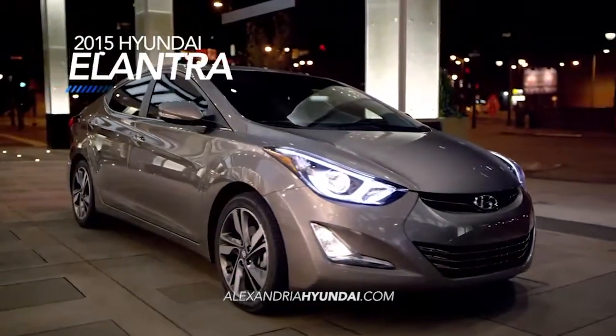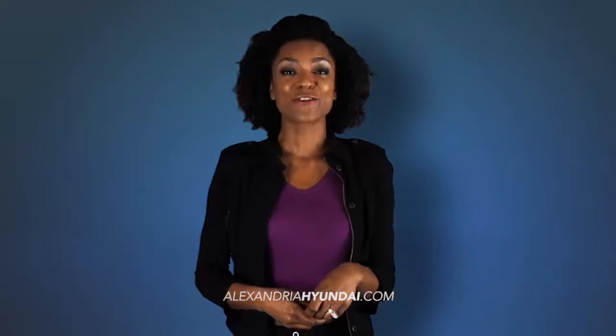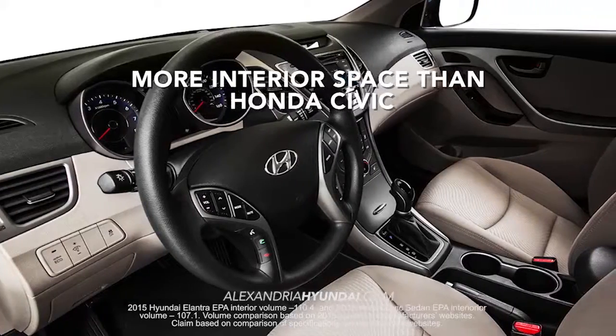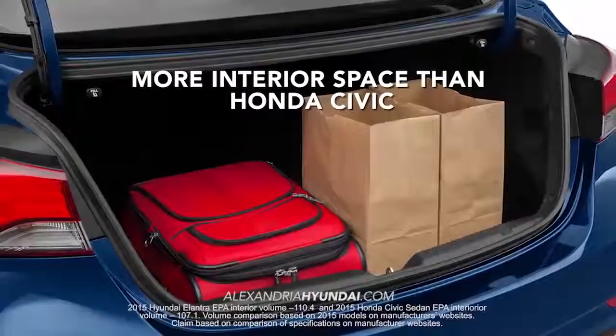The 2015 Hyundai Elantra is fully loaded and ready to make an impression on you. And if you're thinking about Civic or Corolla, the Elantra will have you thinking again. With more interior space than Honda Civic, you'll have plenty of space for you, your friends and your stuff.